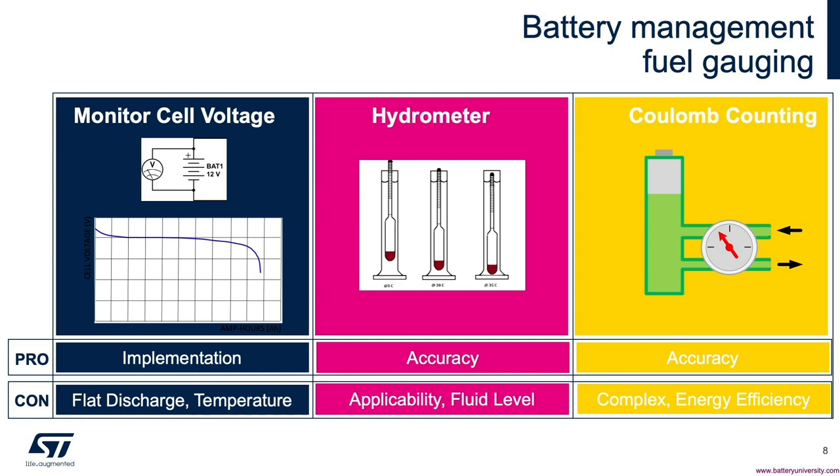Coulomb counting is an effective means of fuel gauging, but it is not without its drawbacks. It entails keeping a rolling tally of amp-seconds in and out of the battery pack. However, no battery chemistry is 100% efficient in terms of charge and discharge. That is, current over time in does not equal current over time out.